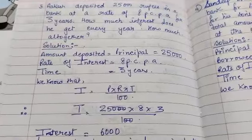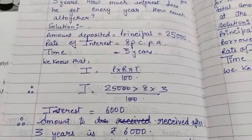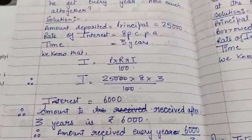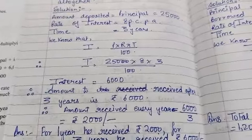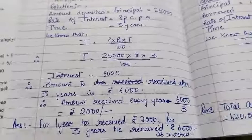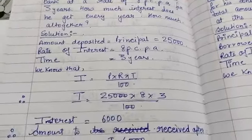This Rs. 6,000 is the interest he will get after 3 years. The question asks how much interest he gets every year. So interest received after 3 years is Rs. 6,000, meaning interest received every year is Rs. 6,000 divided by 3, which is Rs. 2,000. For 3 years, the total interest received is Rs. 6,000.